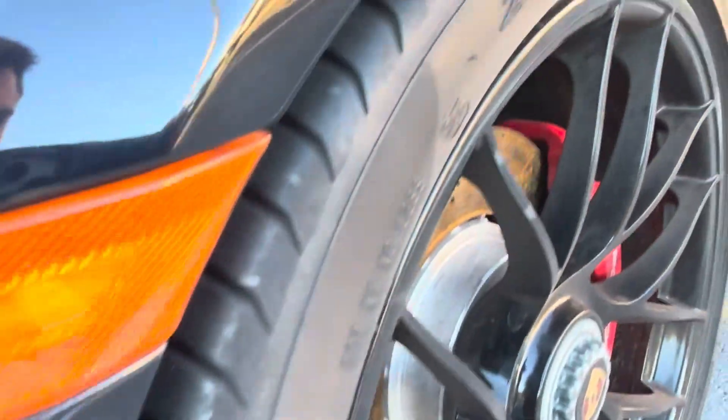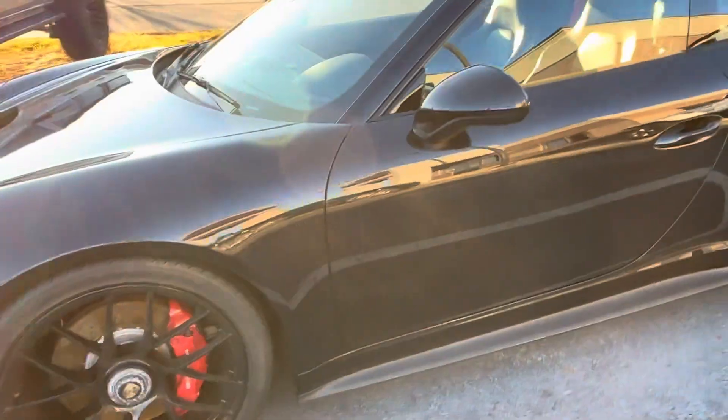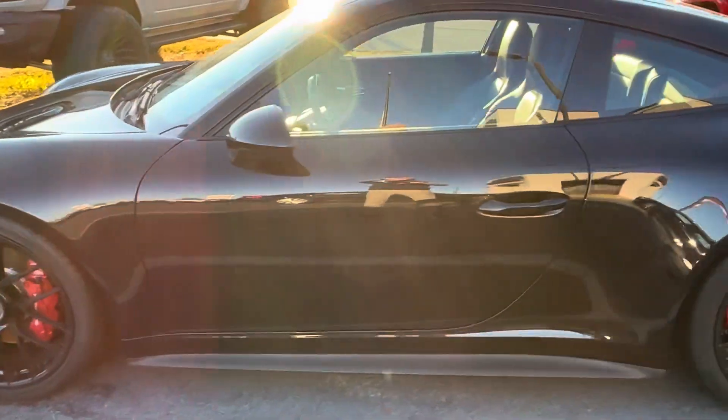You can see the tread on the tires. The wheels look good. The paint looks really good.